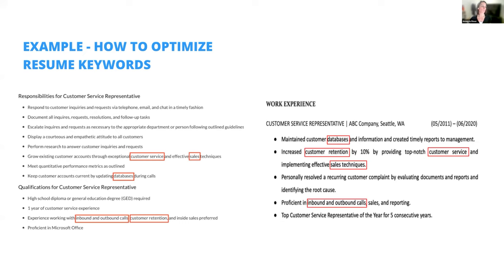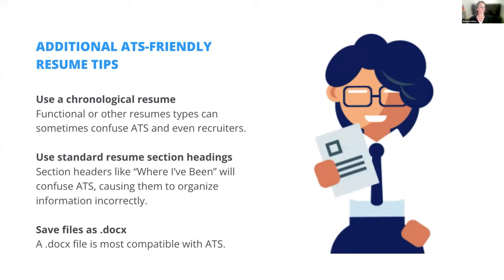To give you an example of keyword optimization: the job description includes words like 'customer service' and 'sales,' and you can see that these resume examples already have some of those woven in. That's what you're going to want to do with your own resume as well.